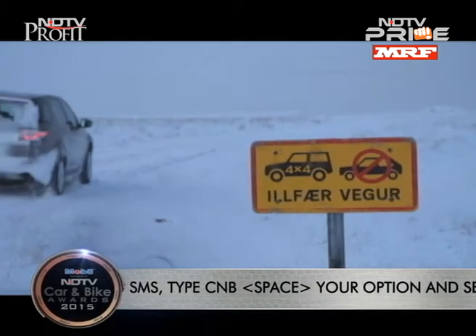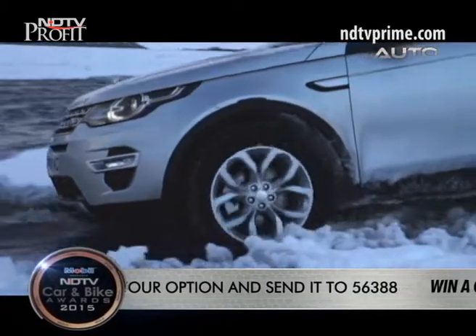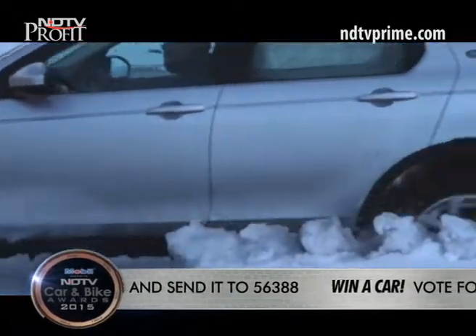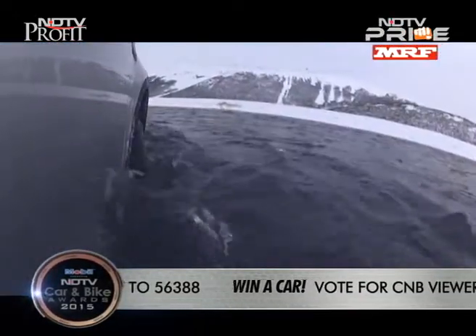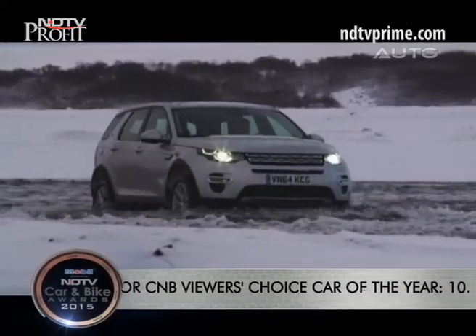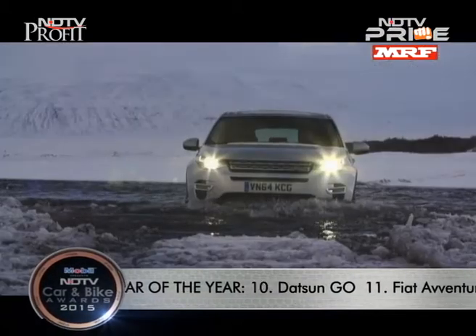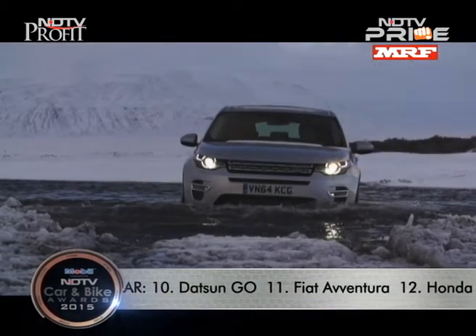This is the fun stuff. The car has an axle articulation of 320 millimetres, and like all Land Rovers it has an approach angle of 25 degrees and a departure angle of 31 degrees, affording better climbing and wading capabilities than its rivals.